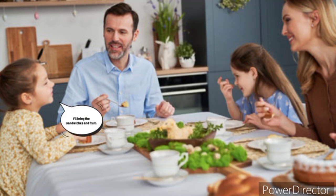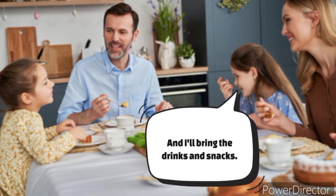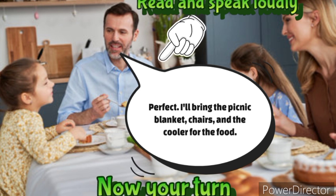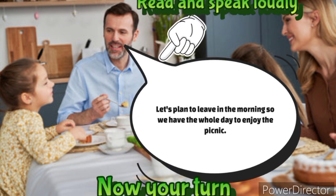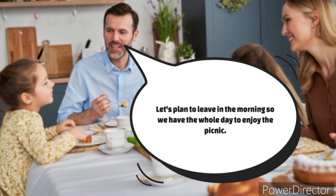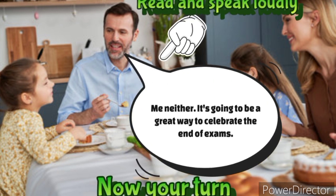I'll bring the sandwiches and fruit. And I'll bring the drinks and snacks. What time should we go? Yay! I can't wait to go on the picnic.